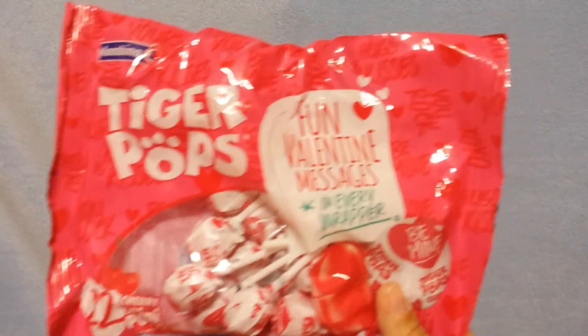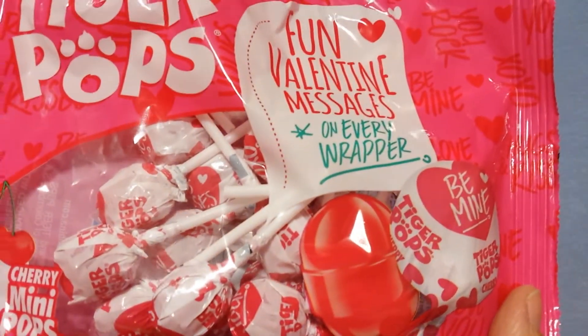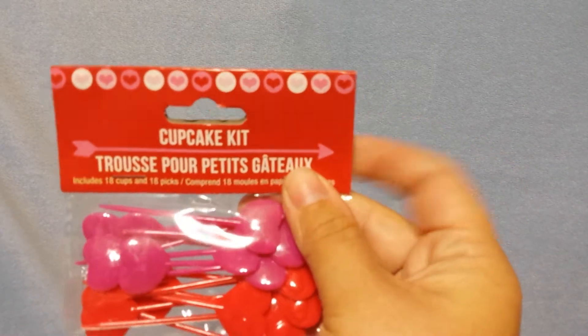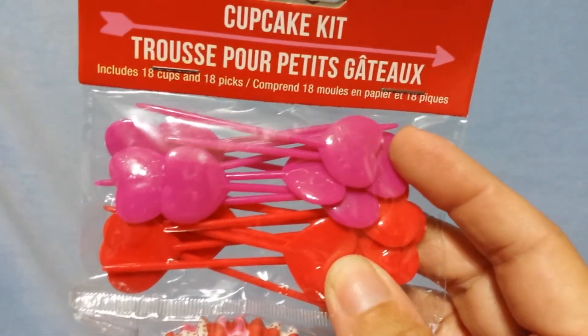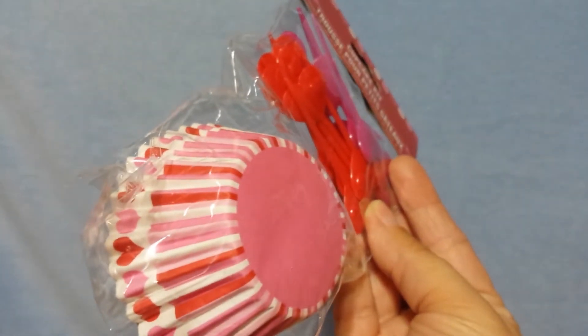Gabriel picked up these Tiger Pops — it says Fun Valentine Messages on Every Wrapper. I know the kids will need candy for their Valentine's Party coming up. I haven't got a letter from their teachers yet, but when I do, I'll run to Dollar Tree and pick up some candy. In this bag for a dollar there's 22 pops. Also for Valentine's Parties, I picked up these Cupcake Kits — the little paper liners with hearts and arrows that say Love, and little picks, 18 in each. I got two different ones, one pink and red with hearts on top. I'll be making cupcakes for that.